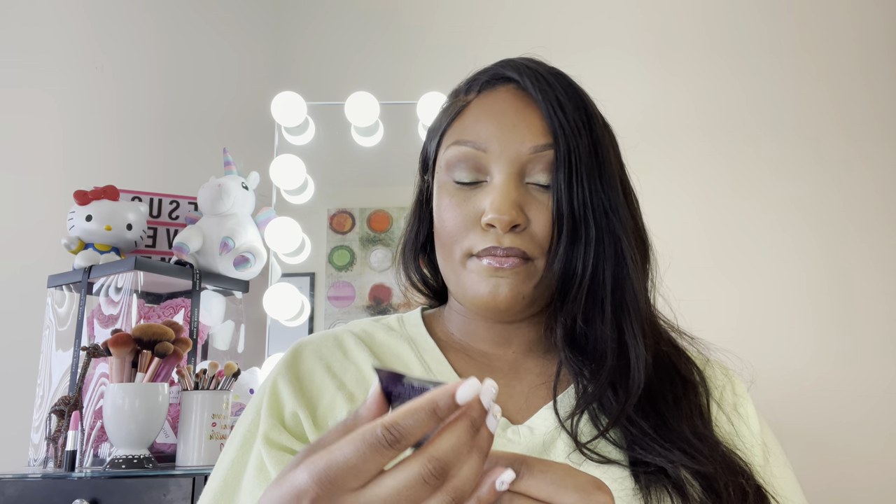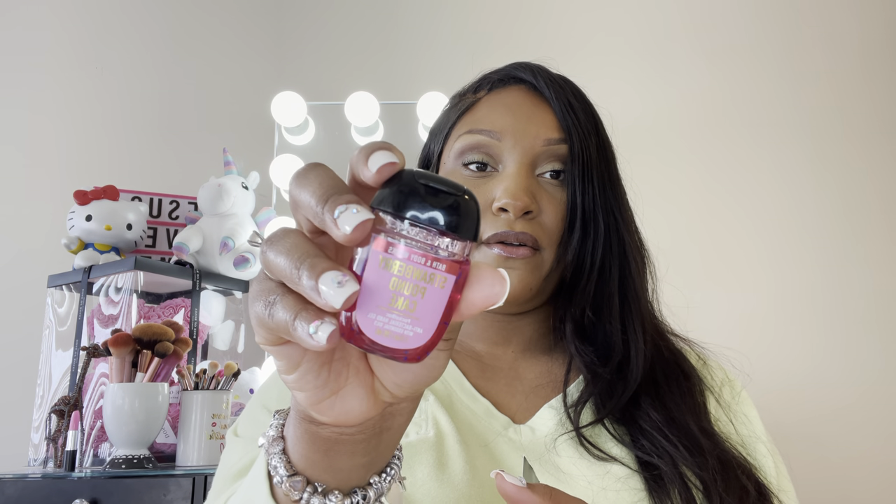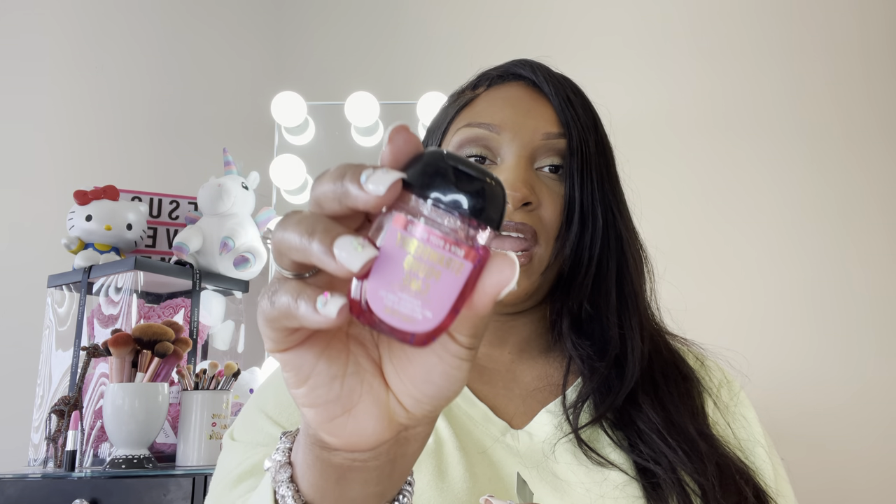Inside of here I have this Keys Soul Care Comforting Balm. I'm going to use this if I need to moisturize my hands. Using samples in smaller bags is one of my favorite things to do — you get to try new products and you don't really take up that much room. And then we have our strawberry pound cake hand sanitizer.